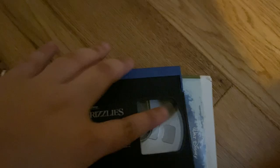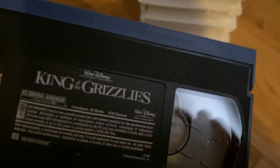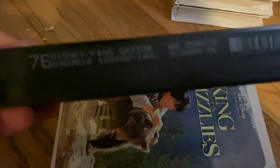And here's King of the Grizzlies, released by Walt Disney Home Entertainment. It has a tape and ink label with a blue lead. The date right here is September 2nd, 2003.